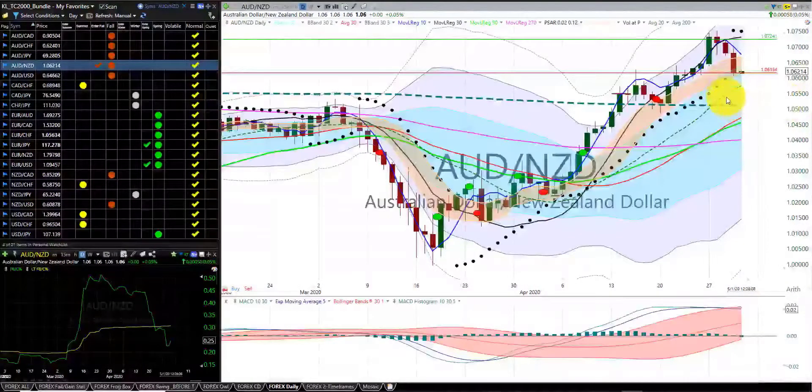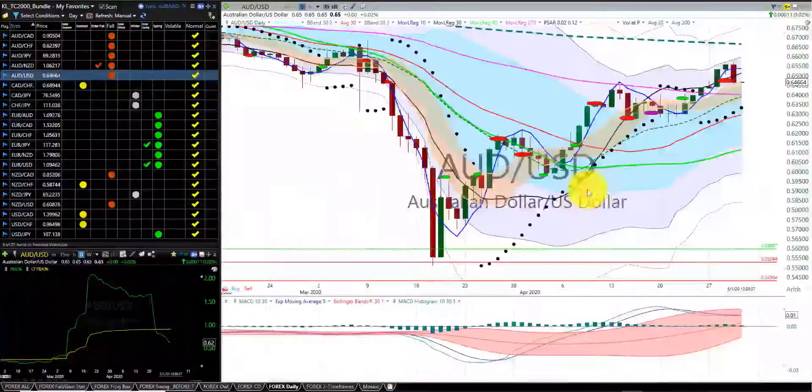Aussie dollar New Zealand dollar — we're in this trade. The stop is at the RL10. We were stopped out of this trade at the hump of the dragon. We're in the fall season. Aussie dollar US dollar — we were stopped out of this trade. First indicator candle south of the RL10. We're in the fall season.